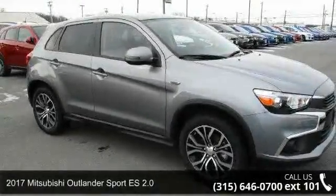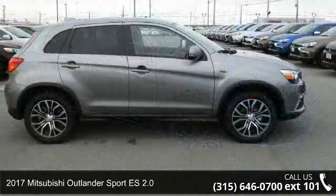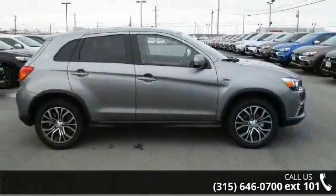Arrive in style with this 2017 Mitsubishi Outlander Sport. If you are looking for a first-rate auto, this one could be yours today.